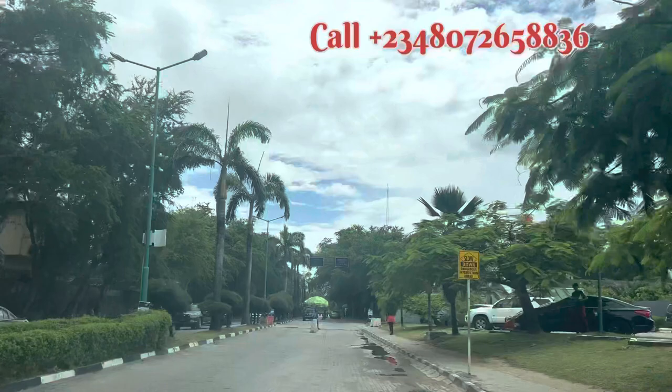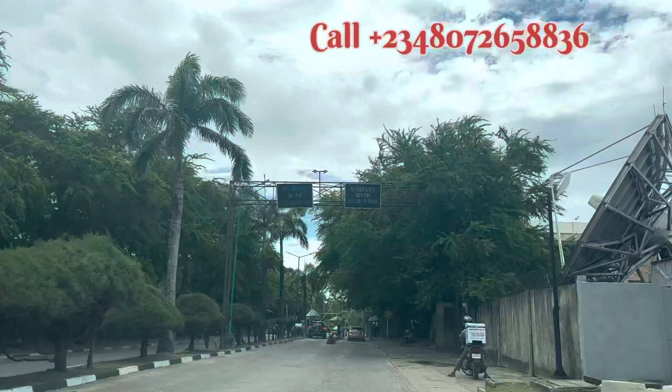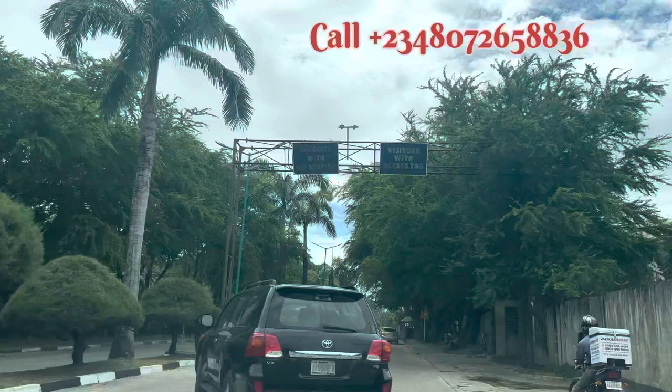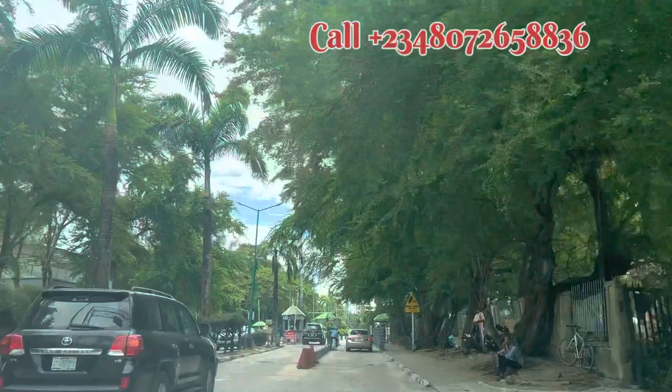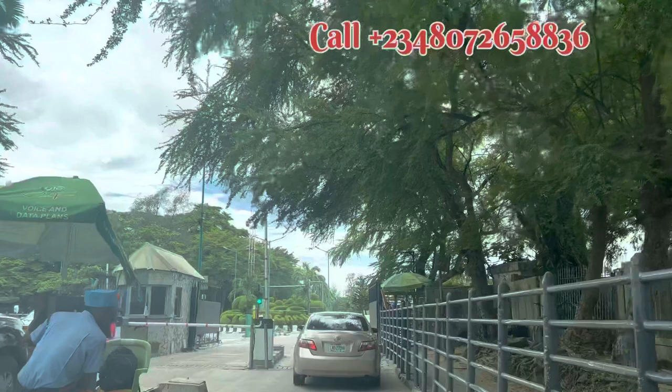There is no flood here — just to correct the notion that VGC is always flooded. There is no flood here; everything has been corrected. I needed to do this floor tour so that you can see what I mean about no flood in VGC. I am going to the security checkpoint now; I have a code that I need to give them. Like I said, you cannot enter without a code. That is exactly what I am doing now.